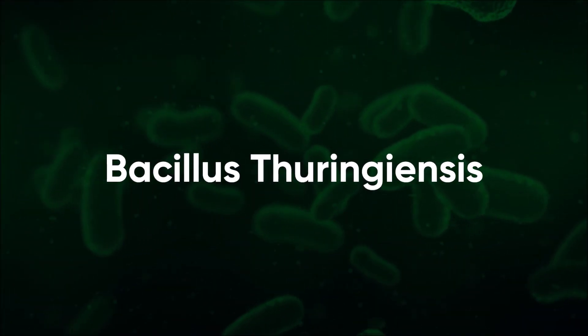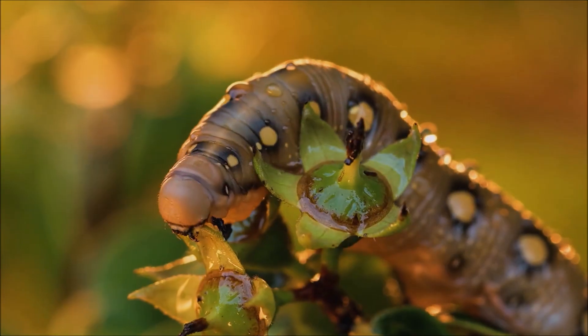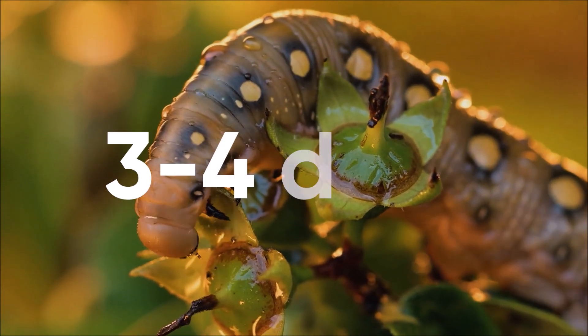Bacillus thuringiensis is the most commonly used and can be ordered from just about anywhere. It must be ingested by the caterpillar before taking effect, eliminating caterpillars in three to four days.